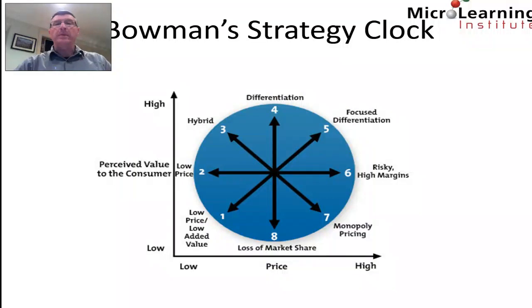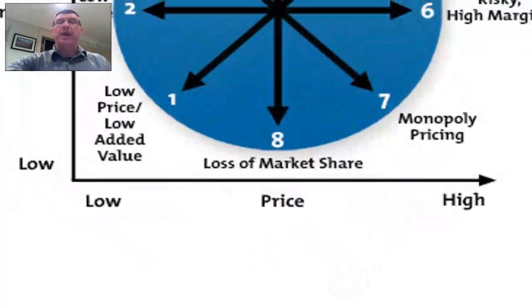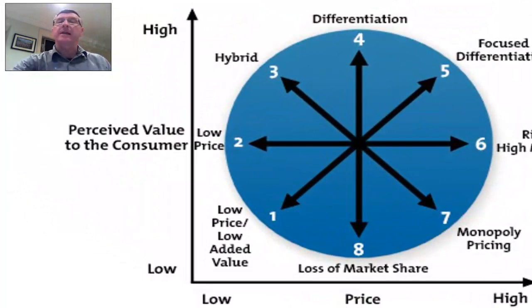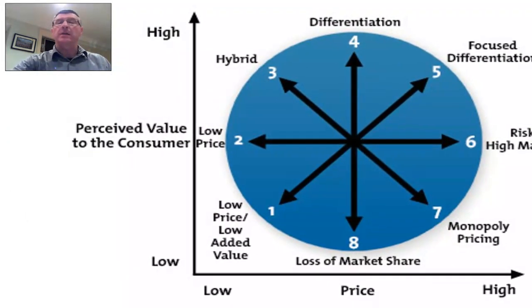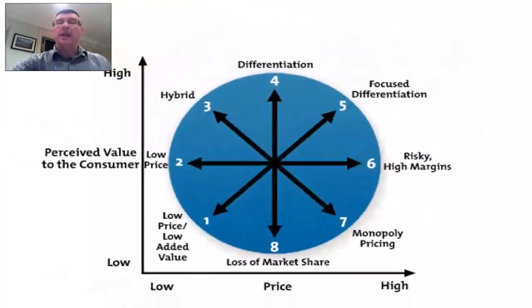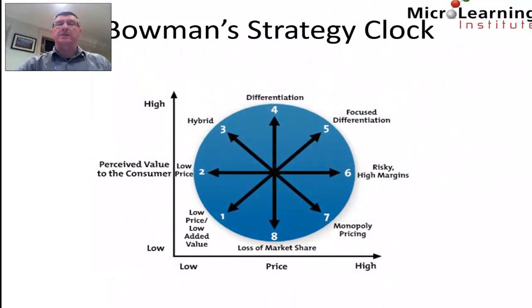Visually, Bowman's Strategy Clock is often presented with price on the x-axis, ranging between low price and high price, and on the y-axis we have the perceived value as perceived by the customer, ranging notionally from low to high. The clock presents eight positions — eight combinations of price and perceived value — and gives us some advice on each of those positions.